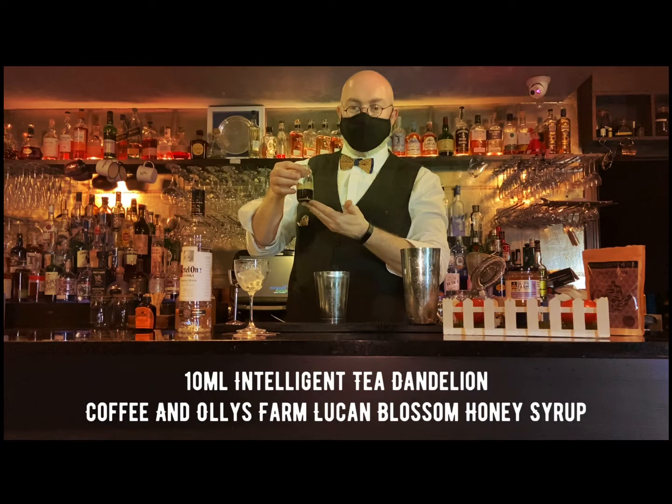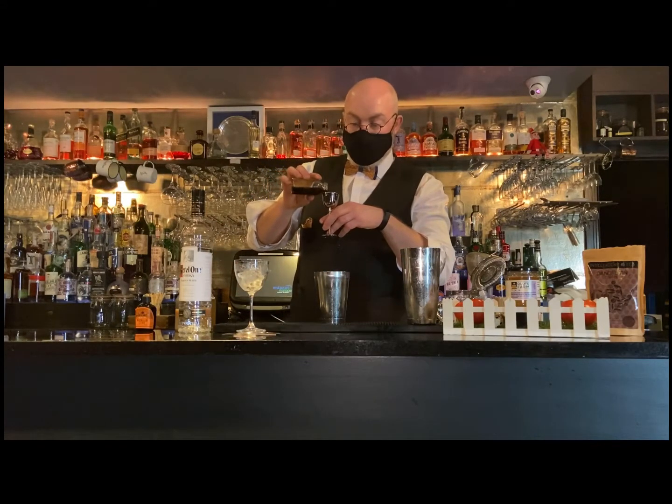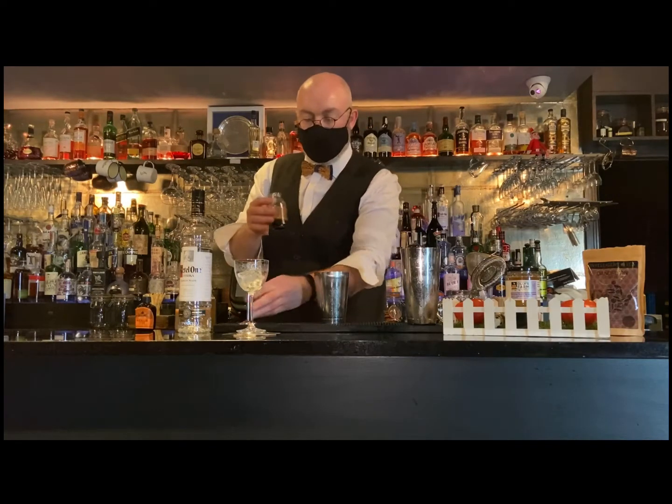My other local ingredient is the dandelion coffee from Intelligent Tea. I've married that with Ollie's Honey — the Lupin Spring Blossom — to make a syrup which has beautiful honey notes, but also a really robust, smoky, nutty vibe to bring a smoked element and sweetness to the drink.